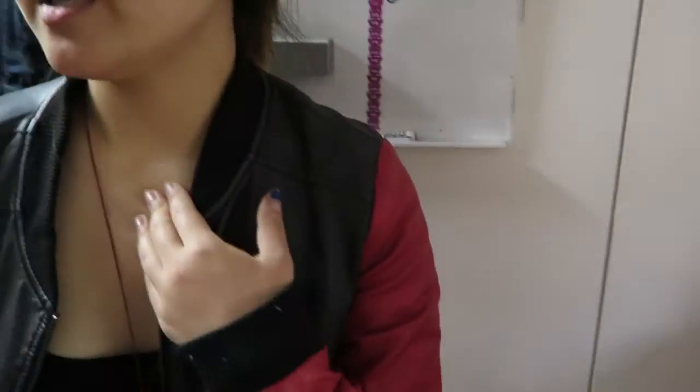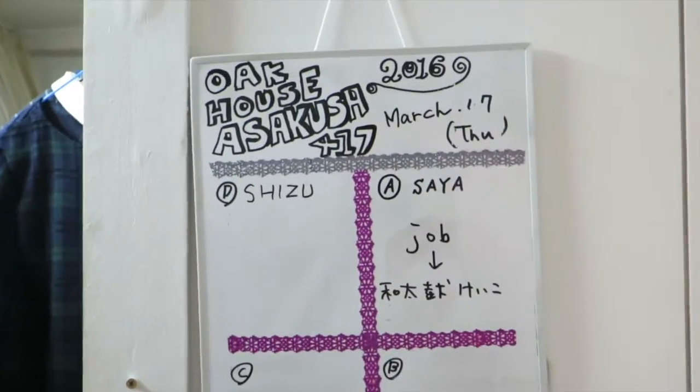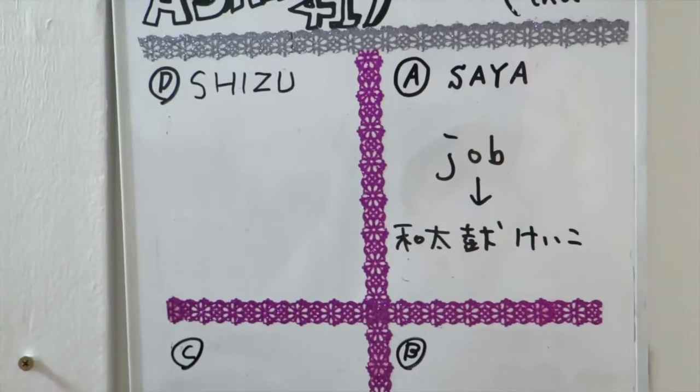This is the view from our room. Our apartment is looking at Asakusa, near Tawaramachi station, which is good because we don't have to walk so far to get to Aoyama.